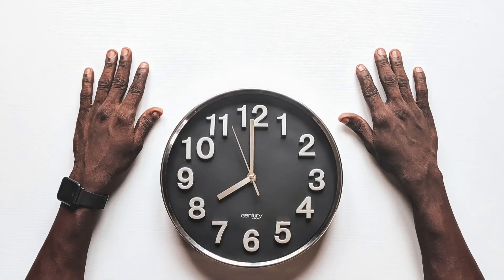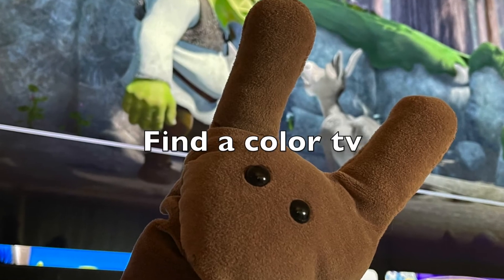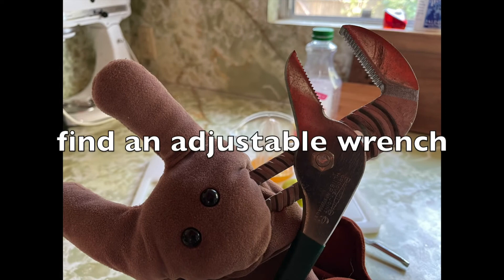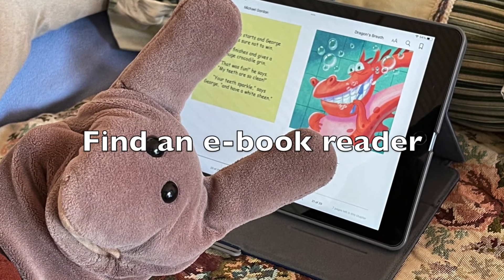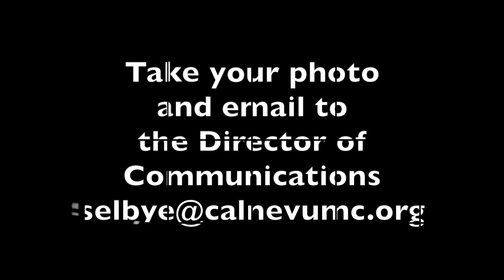Hey kids, do you know what time it is? It's time for a scavenger hunt! Find a color TV, or an adjustable wrench, or an e-reader like an iPad. Take your photo and send it to our director of communications, Selby Ewing. And now you know who made that!